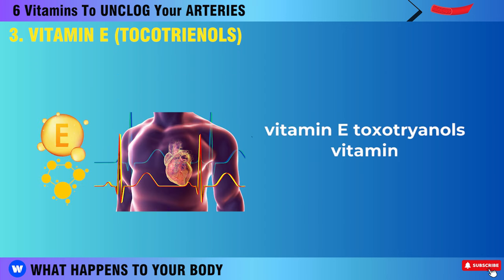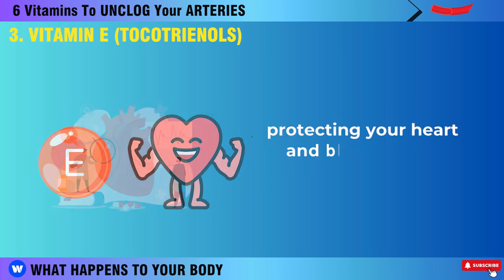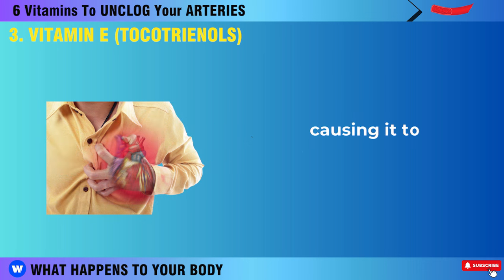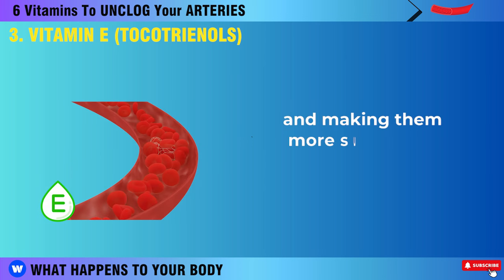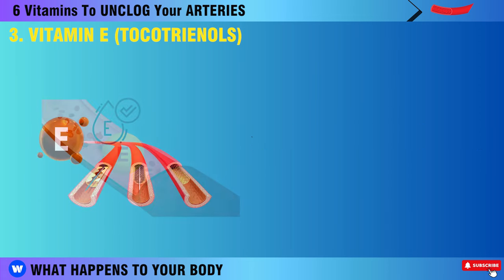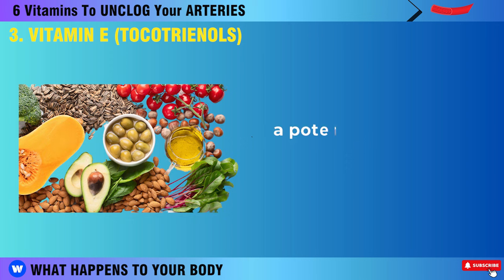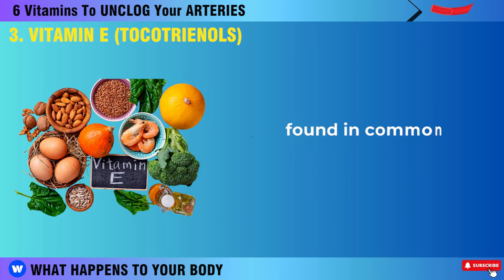Vitamin E plays a crucial role in keeping your heart healthy. It acts as a shield, protecting your heart and blood vessels from potential damage. Insufficient intake of vitamin E might lead to chest pain and angina, since the heart doesn't receive enough oxygen. A shortage of vitamin E can also elevate blood pressure, exerting pressure on blood vessels and making them more susceptible to damage and blockage caused by plaque accumulation. Therefore, consider incorporating 200 to 300 mg of vitamin E tocotrienol into your daily routine. Tocotrienol, a potent component of vitamin E, boasts a strength 50 times greater than the typical tocopherol found in common vitamin E supplements.